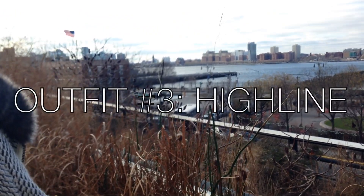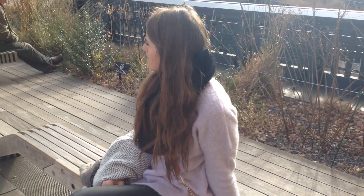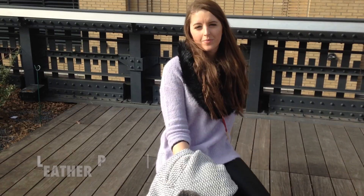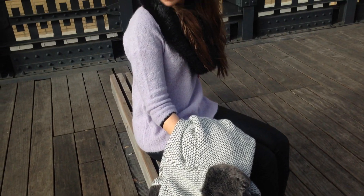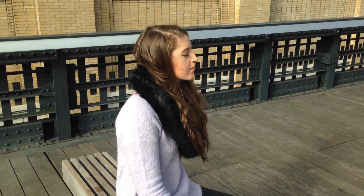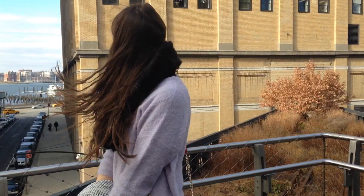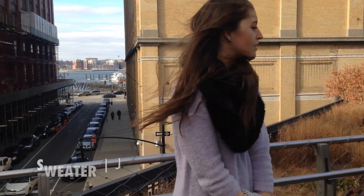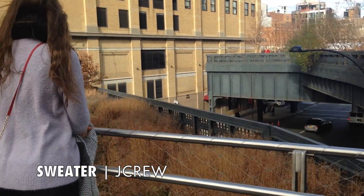This takes us to outfit number three. This day I was walking along the High Line with my best friend and I really love this outfit — it's very cozy. My leather pants are from Topshop and these kept me pretty warm in New York City. I paired this outfit with a fist scarf from Target. Next I wore this sweater from J.Crew and I really like how the different textures of this outfit ended up going together.